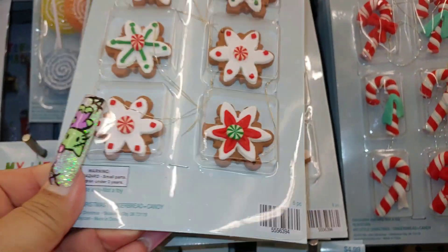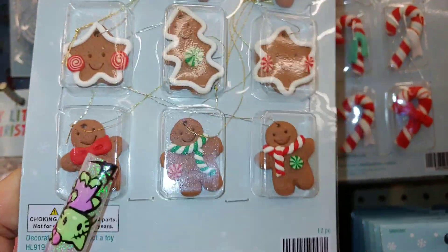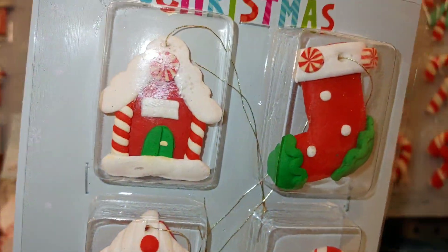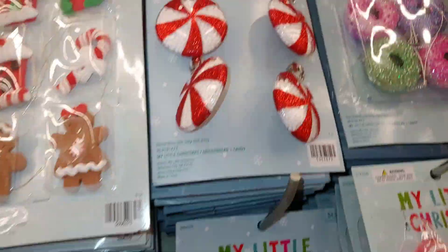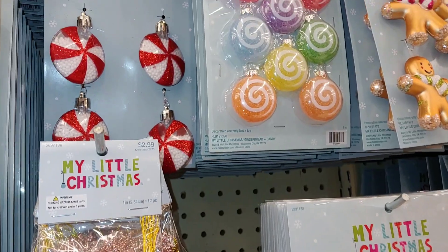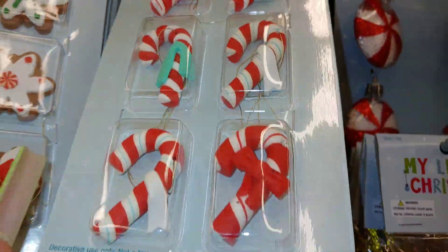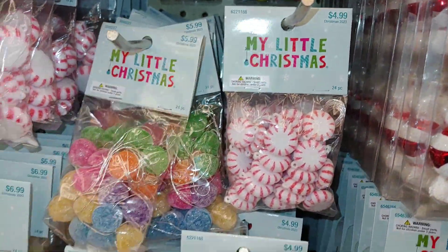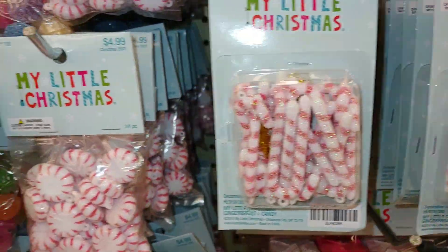They have these little baby Gigi's and Christmas trees, and the peppermint ones — these are cute, and I've shared these already in my other Hobby Lobby show-and-tell videos. But these are new — I don't think I've seen these — the little mini baby candy canes. So cute. Now coming over here to all the little Candyland sugary sweets and candy canes.